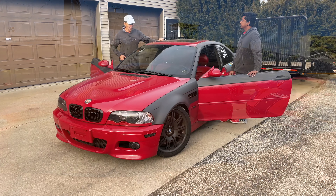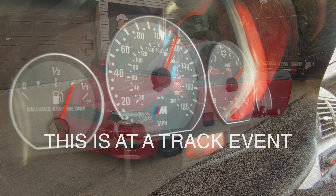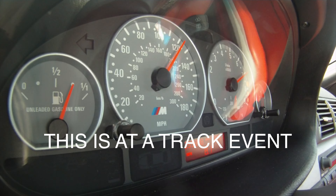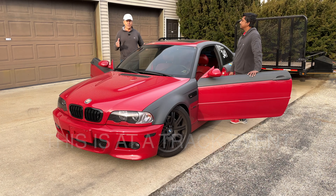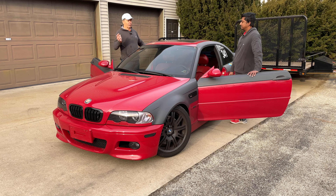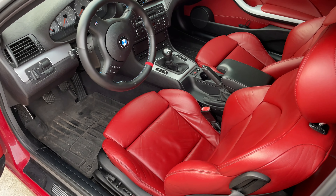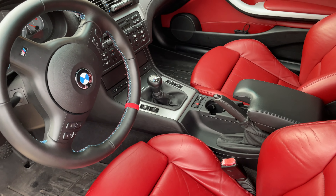I've had an E46 M3 — mine was a 2002. I only sold it because I wanted a mid-engine Porsche, and my wife said I'd have to sell something. So sadly I let the E46 go. I wish I hadn't. I think there's some nostalgia there because this is pretty much the end of the line for the ultimate driving machine before they got bigger, heavier, more tech-laden, and moved away from chassis dynamics.